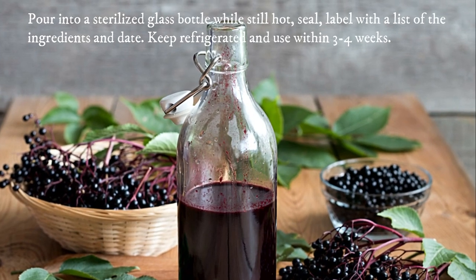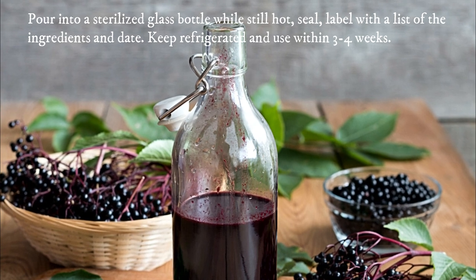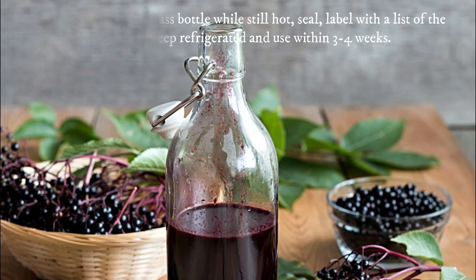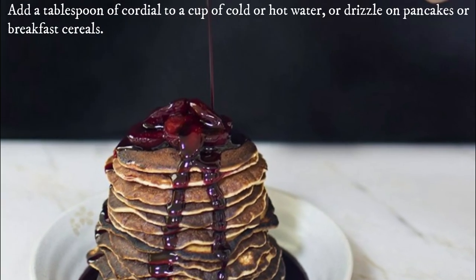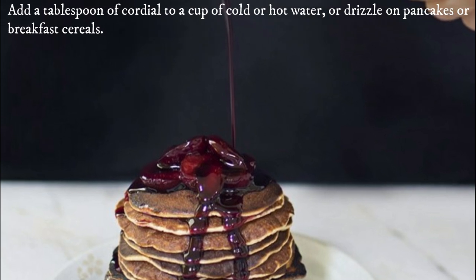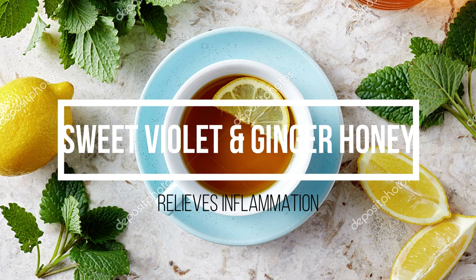Pour into a sterilized glass bottle while still hot. Seal and label with a list of the ingredients and date. Keep refrigerated and use within three to four weeks. Add a tablespoon of cordial to a cup of cold or hot water, or drizzle on pancakes or breakfast cereals. Sweet violet and ginger honey.